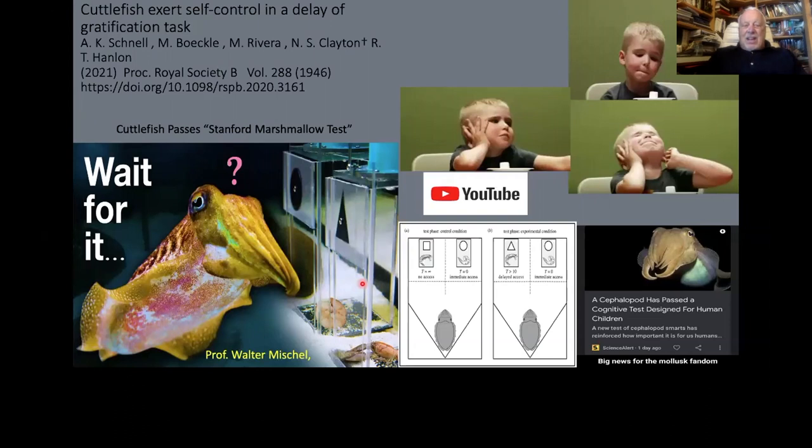Recently some scientists put cuttlefish in a situation where they had to engage in the Stanford marshmallow test. You give them a marshmallow and say if you don't eat this for two or three minutes I'll give you two marshmallows — and kids just can't control themselves. Well, they did this with cuttlefish using a shrimp: they were told if you don't eat this particular shrimp, we'll give you a good one. The cuttlefish passed this test with flying colors, which is remarkable.